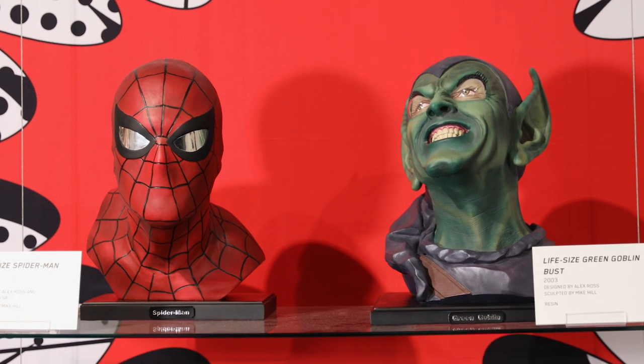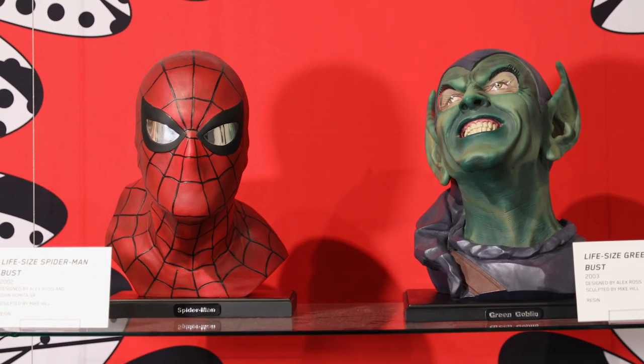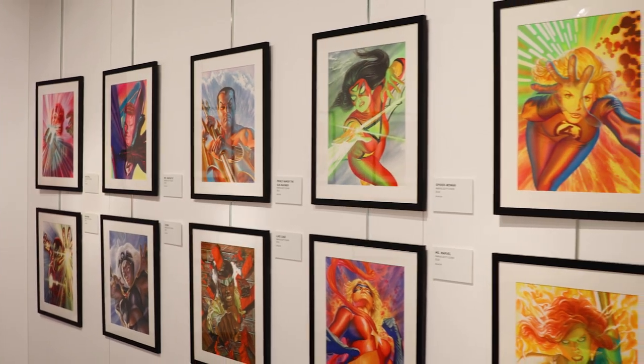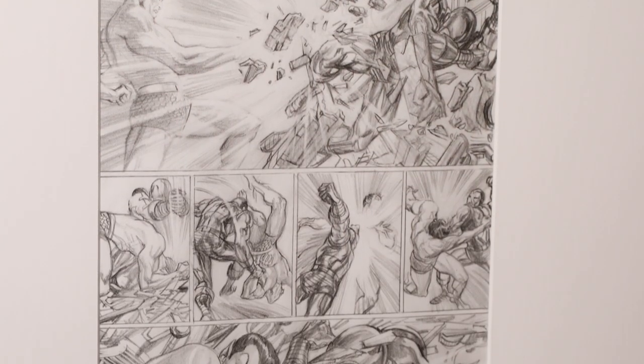Today we're visiting Marvelocity, the art of Alex Ross. This is a traveling exhibit that was organized by the Dunn Museum in Libertyville, Illinois, and it focuses on the art career of Alex Ross, who's one of the really well-known artists working in the Marvel world.